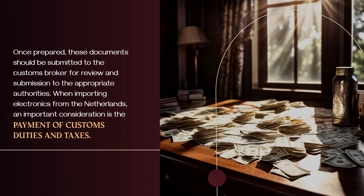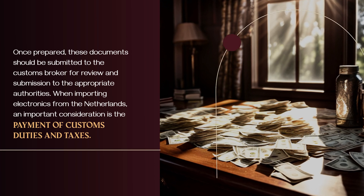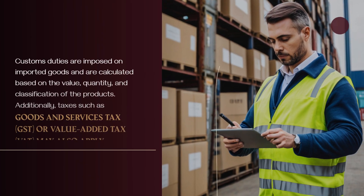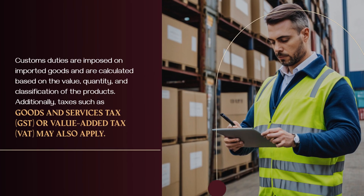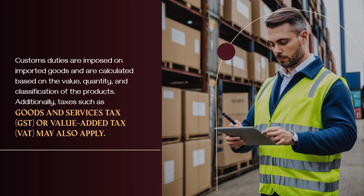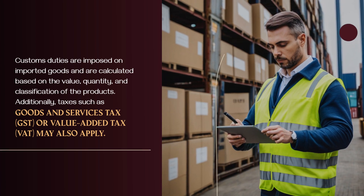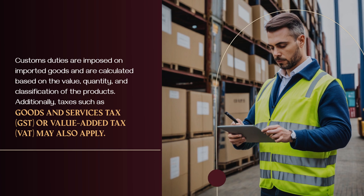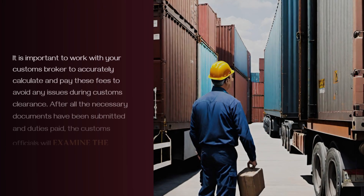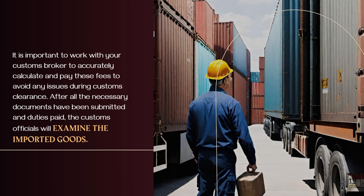When importing electronics from the Netherlands, an important consideration is the payment of customs duties and taxes. Customs duties are imposed on imported goods and are calculated based on the value, quantity, and classification of the products. Additionally, taxes such as goods and services tax (GST) or value-added tax (VAT) may also apply. It is important to work with your customs broker to accurately calculate and pay these fees to avoid any issues.